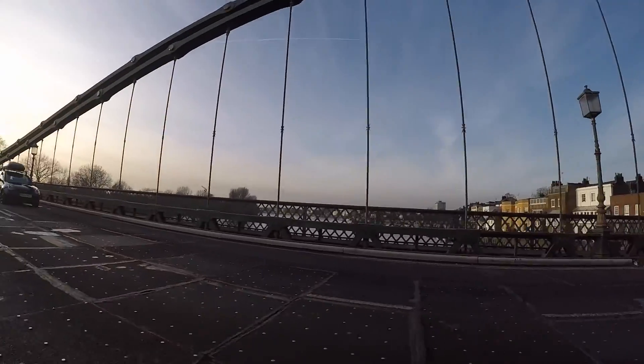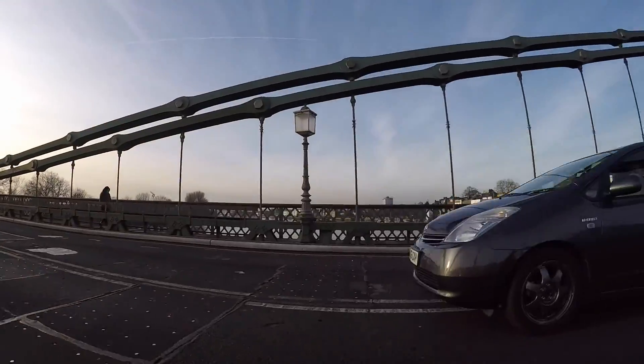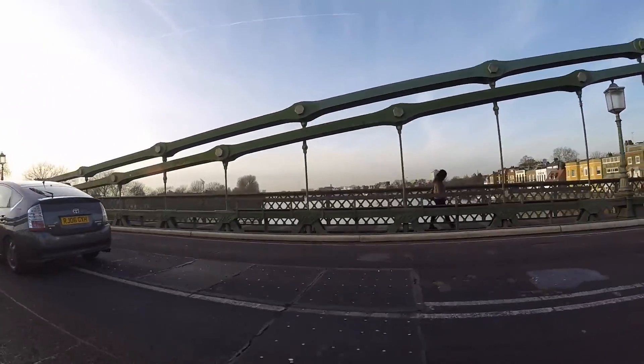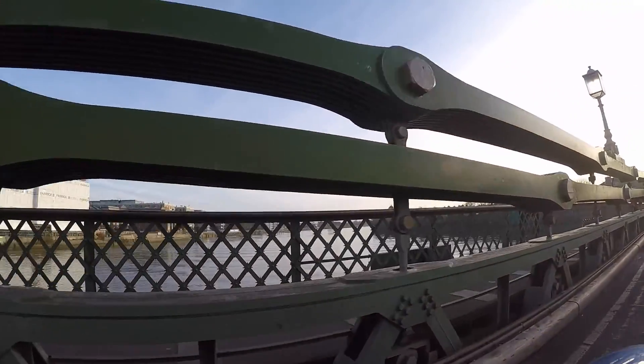You get beautiful views of the River Thames — the pathway heading towards Richmond, and the pathway heading towards Putney and beyond, back up towards Tower Bridge.